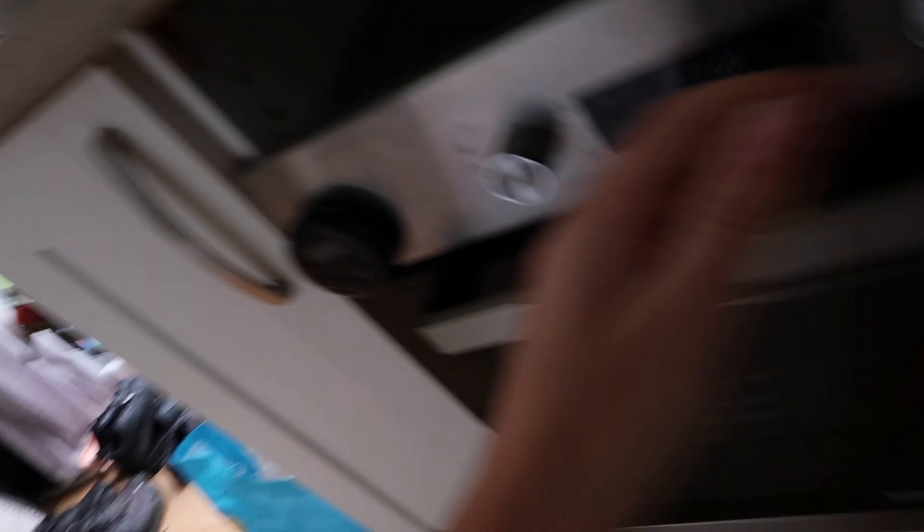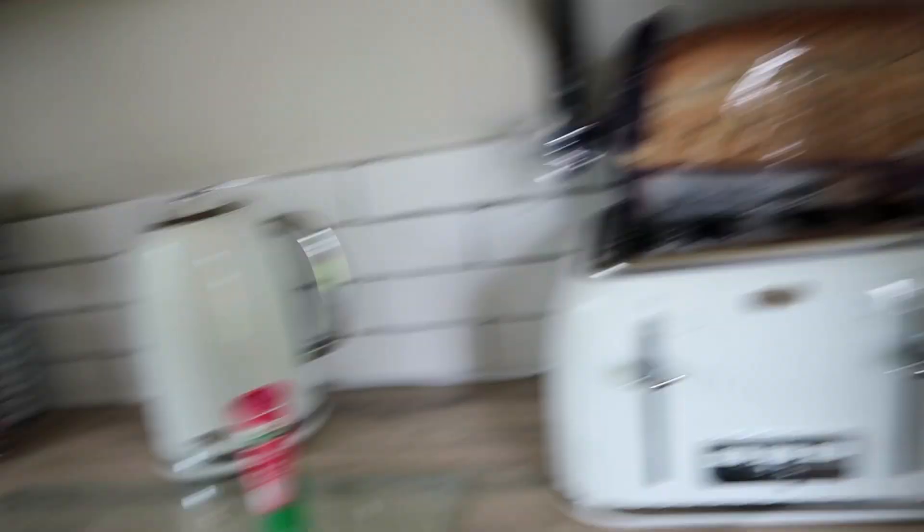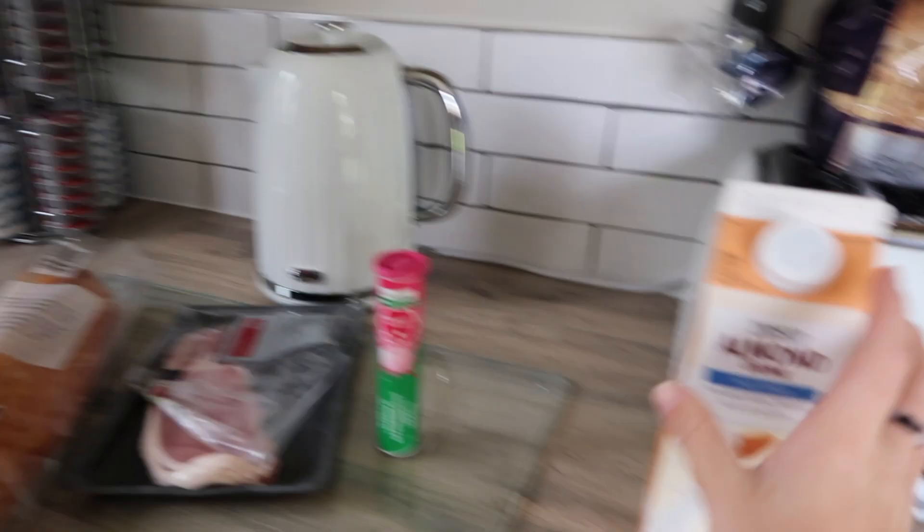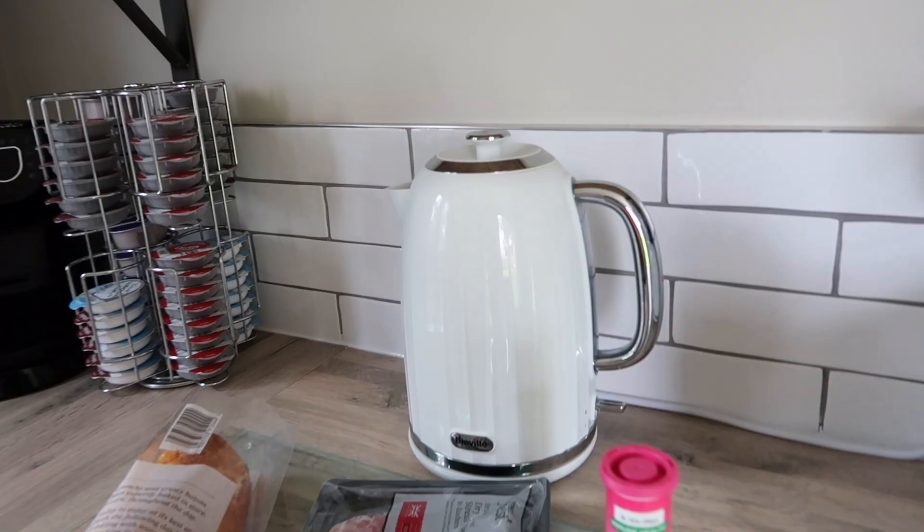Joe is cooking us a breakfast - sausages and hash browns in there, and we're going to have it in the tiger baguette I bought, with some bacon and eggs as well. Actually, I'm going to quickly make an iced coffee right now because I really really need a coffee.